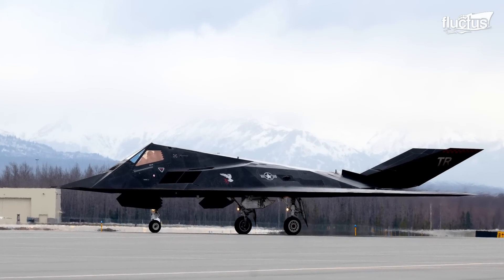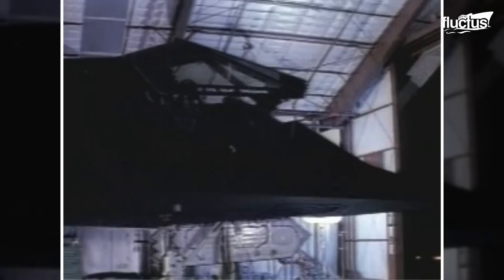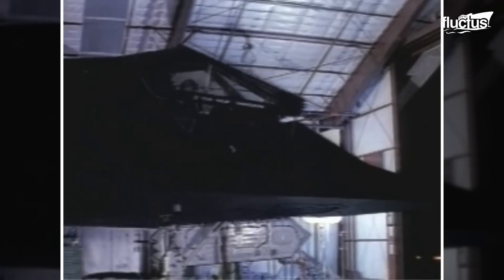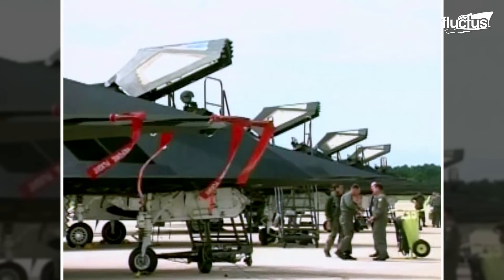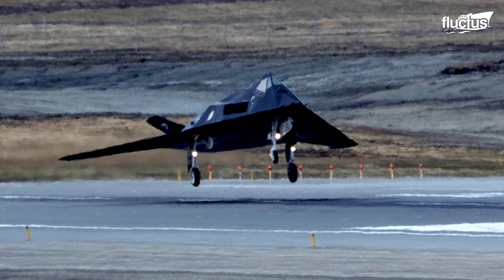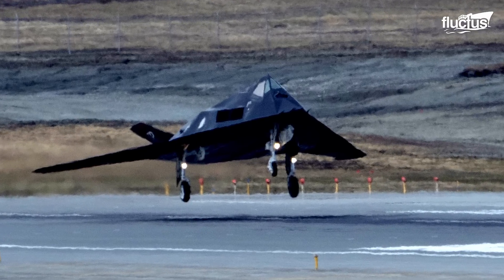Its combat debut during the 1989 Panama invasion and major success in the 1991 Gulf War, when it infiltrated Iraqi defenses undetected, solidified its legacy.